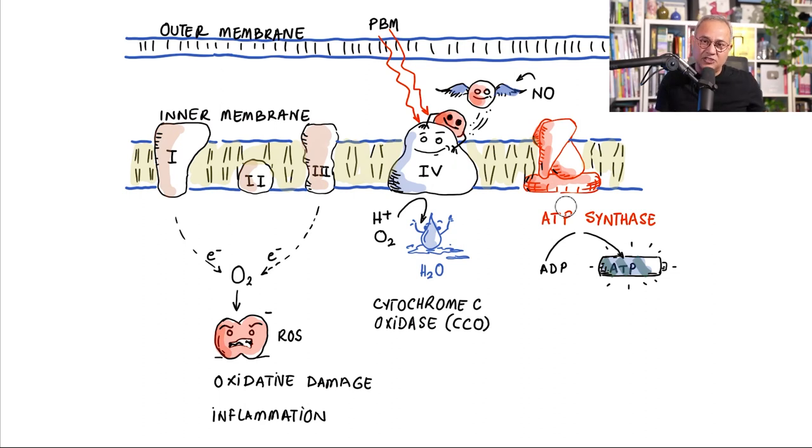More ATP synthesis means the cell reduces its stress alarms. Cells under stress can go toward apoptosis — but as energy production normalizes, the cell turns off apoptotic signals, protecting the neuron, the microglia, or whatever cell it is. More energy also enables the cell to perform autophagy, protein cycling, and protein synthesis. Additionally, when energy levels increase and AMP levels decrease, the cell produces fewer inflammatory cytokines — a complete cascade toward health.